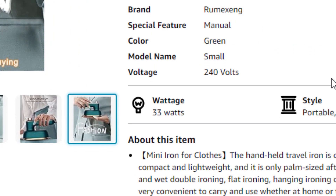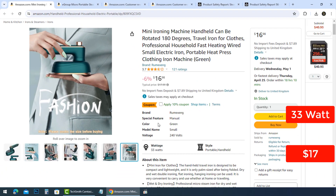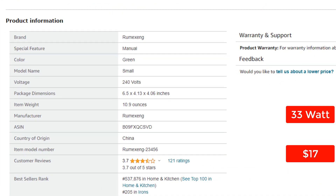33 watts — it should be a kid's toy. They are selling this fake device at a price of approximately $17, while its real price does not exceed $5. You have to look carefully at this product's specifications before you buy it.